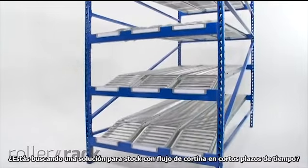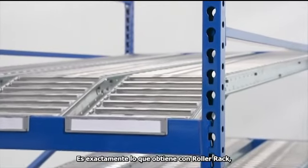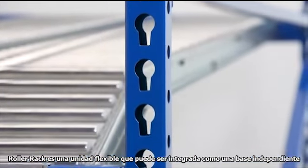Are you looking for an in-stock carton flow solution with short lead times? That's exactly what you'll get with Roller Rack. Unix's pre-engineered carton flow bays, Roller Rack is a flexible rack unit that can be built as a standalone bay or built in a row of multiple carton flow bays.